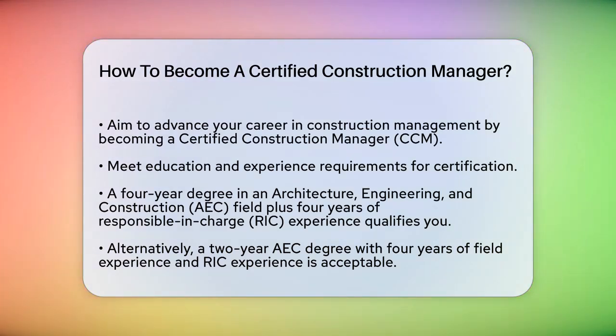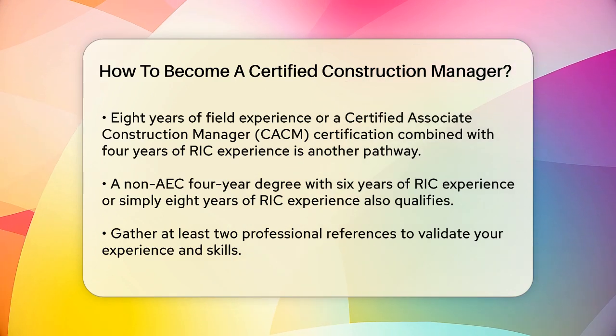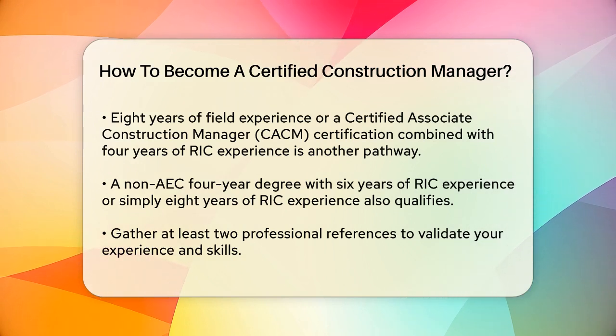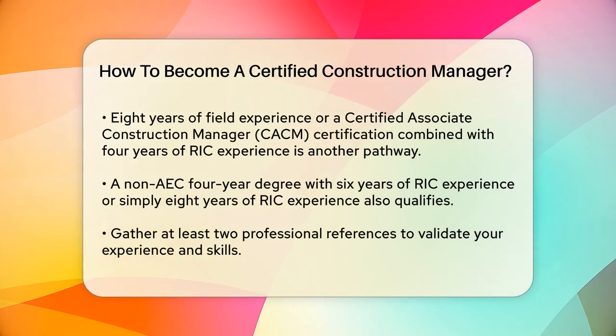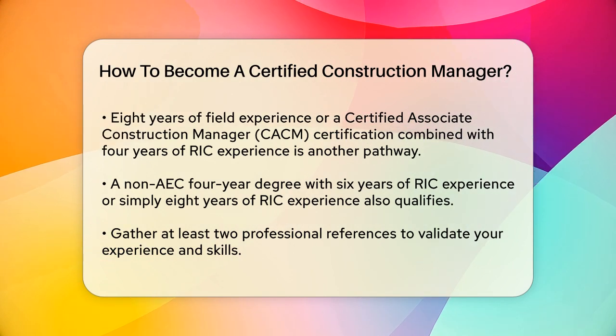Another path is to have eight years of field experience, or hold a Certified Associate Construction Manager (CACM) certification combined with four years of RIC experience. Alternatively, you can have a non-AEC four-year degree and six years of RIC experience, or simply eight years of RIC experience.